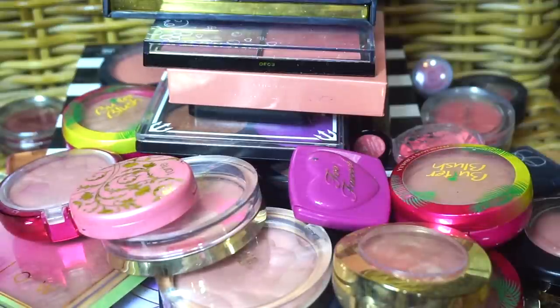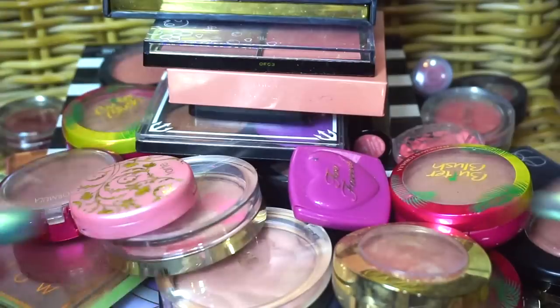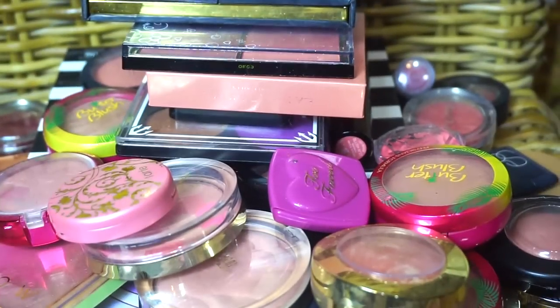Hi everybody! Welcome to a blush collection and declutter. I don't anticipate I'm going to get rid of too many things, but I'm not sure. This isn't going to be a ruthless 'let's see how many things I can possibly get rid of' — just to realistically make a dent in all of this. So let's begin.